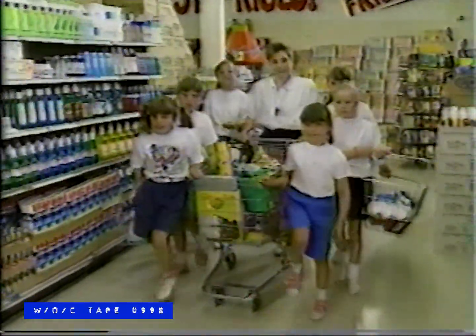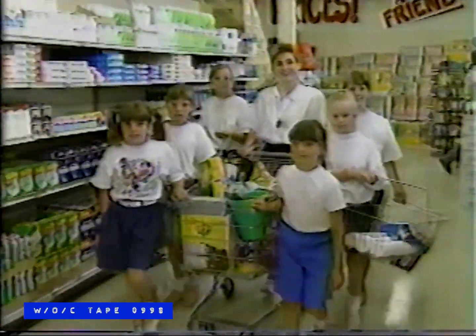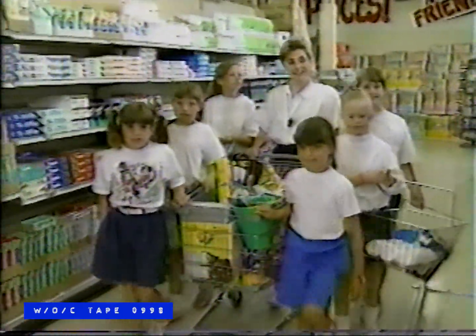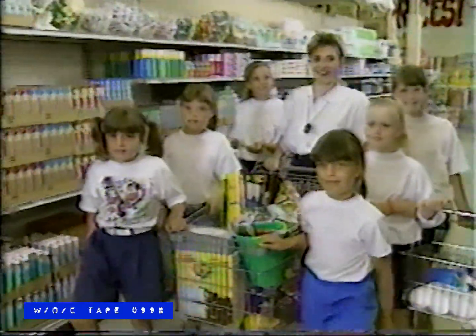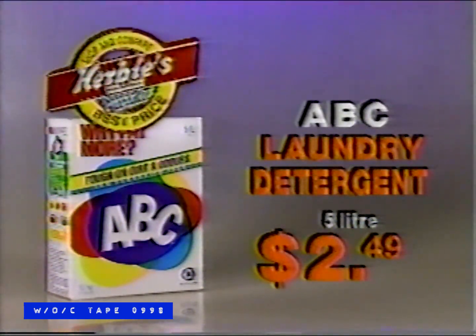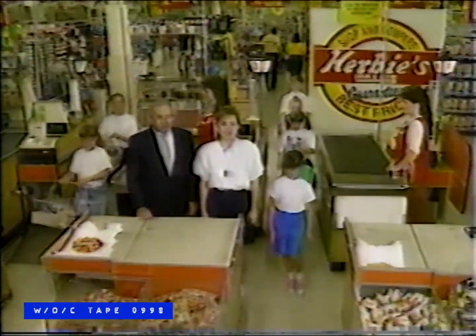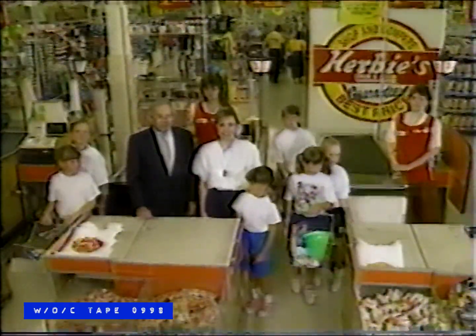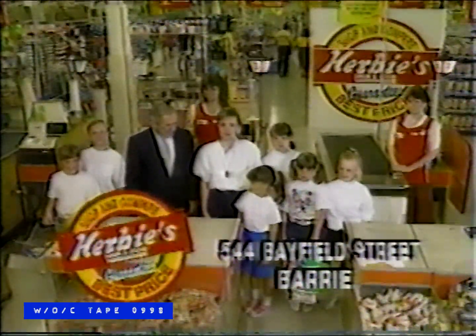Part of being a group leader is to teach my girls to always get the best value for their hard-earned dollar. That's why when we stock up for a weekend getaway, our first stop is Herbie's for the best prices we can find. ABC Laundry Detergent in the 5-liter size is just $2.49. Colgate Toothpaste 100-milliliter tube is only $1.44. You always know that when you leave Herbie's, you pay just a little to get a lot. Thanks, Herbie! You're welcome, girls.